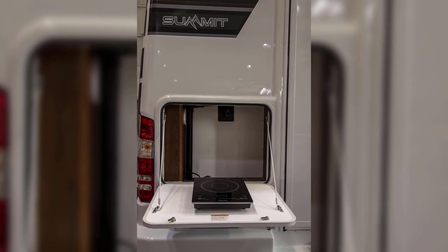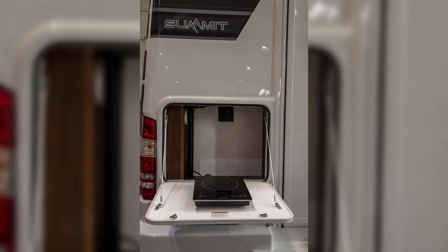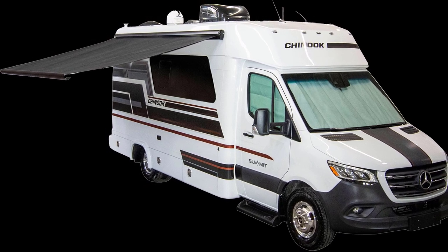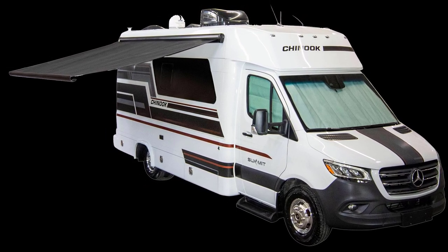It's a nice size as well and has a 30-gallon water tank. The Chinook Summit only started featuring the dry bath in the later models, so purchasing new may be the only way to get it.